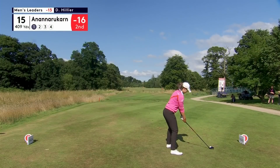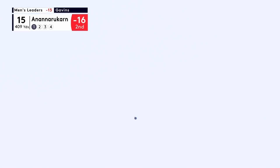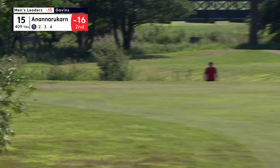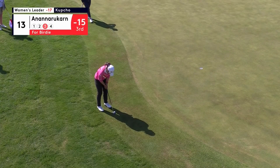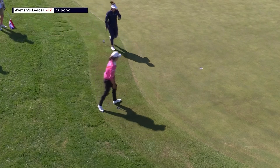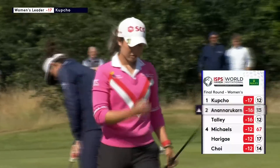There's a bunker at 250 on the left-hand side so you don't want to mess with that. Grab a piece of fairway there. Fabulous birdie from her and then another one coming up in a few weeks time.